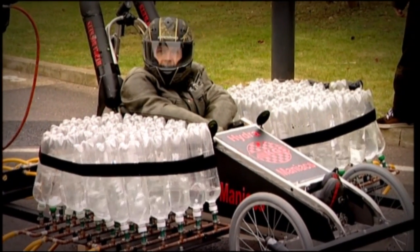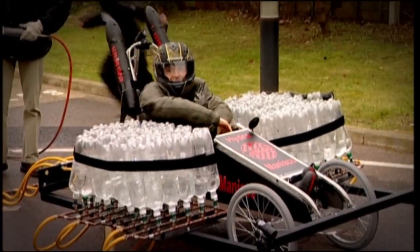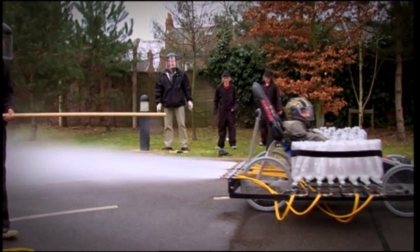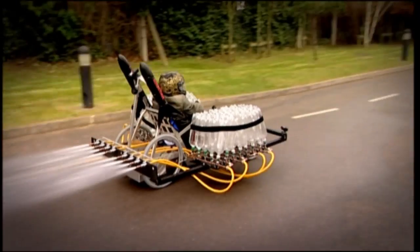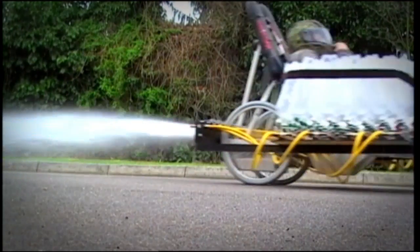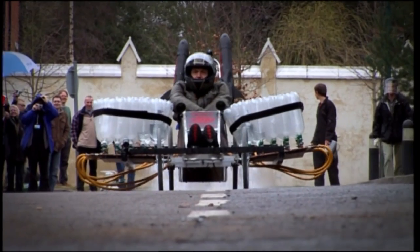First to go is the one built by the Kingston boys. This gorgeous ultralight machine uses 80 plastic bottles pressurised to 80 pounds per square inch. Despite dumping all the water in one go, the narrowness of the jets meant I had a good 10 seconds of thrust.